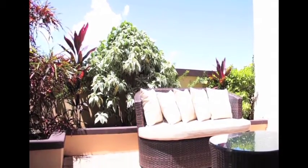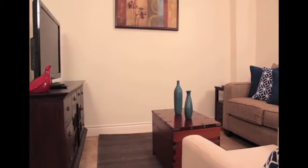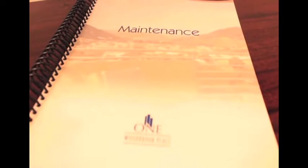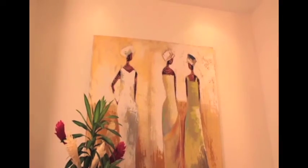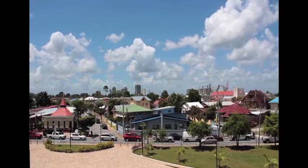The essence of upscale condominium living is found in this property being advertised for rent or sale. This podium condo of One Woodbrook Place is a fully decorated and furnished unit, waiting for the occupant that needs an elegantly finished property with premium amenities in an easy access location within the Port of Spain environs.